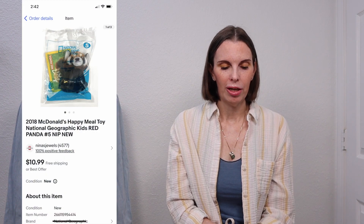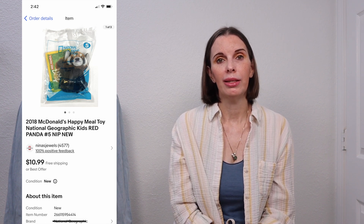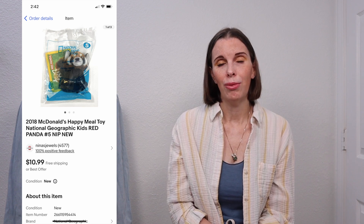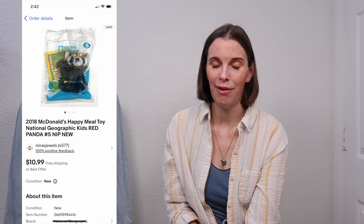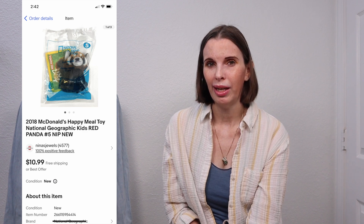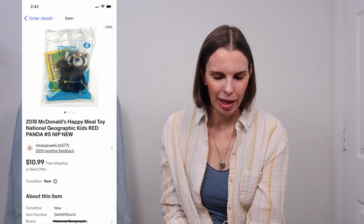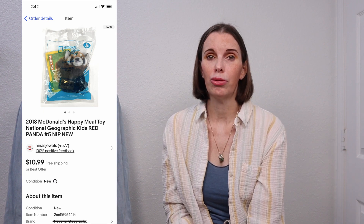Next up was a 2018 McDonald's Happy Meal National Geographic toy — the Red Panda, new in the package. We've picked up several of these McDonald's National Geographic toys; they're cute little plush toys and all of them have always sold. Some take a while, but they always eventually sell. We don't pick up all McDonald's toys, but some we've learned move quickly — the Mario Brothers movie ones seem to also move quickly. This one we got at an estate sale for $2, and it sold for $10.99, our full asking price.